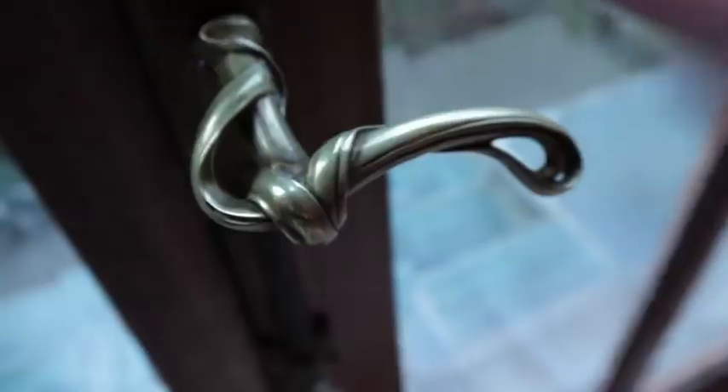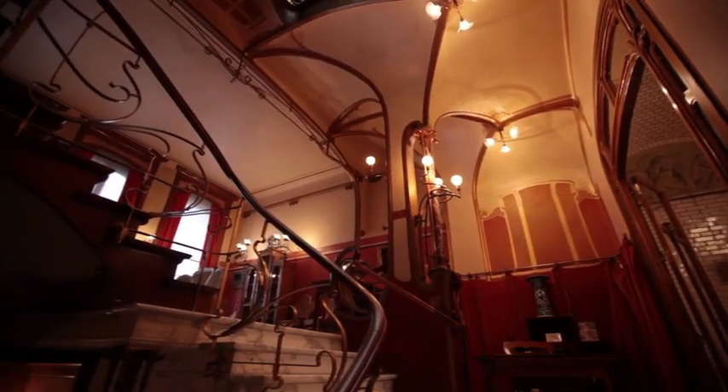His home and studio on the Rue Américaine in Brussels has become a museum, open to visitors every afternoon.